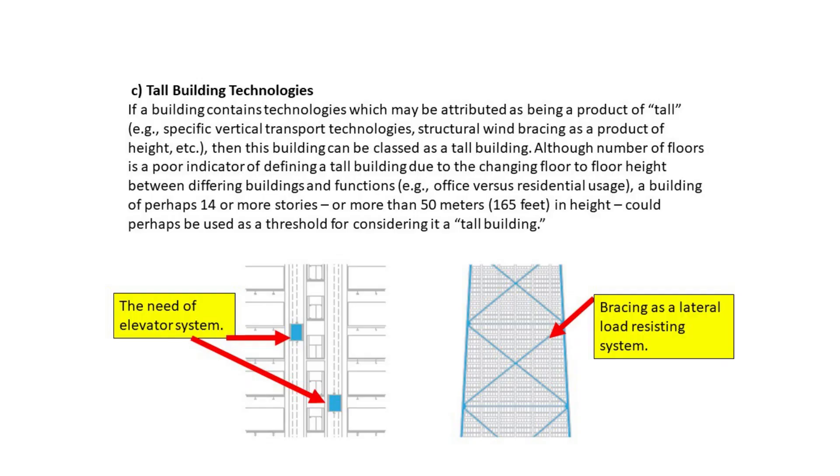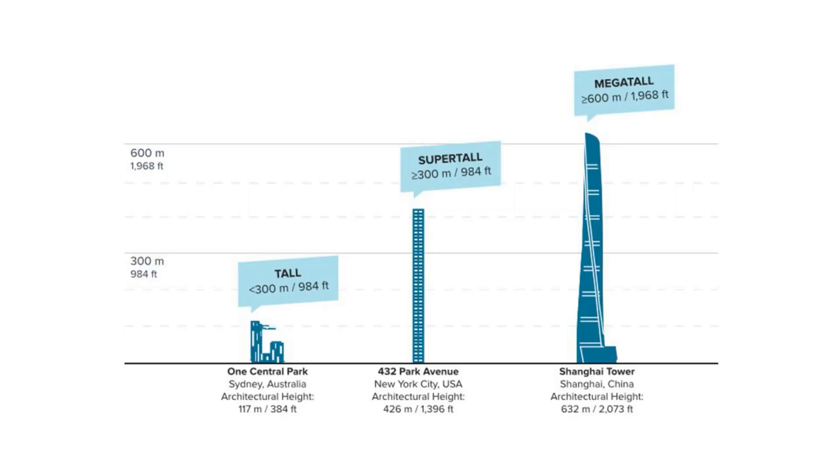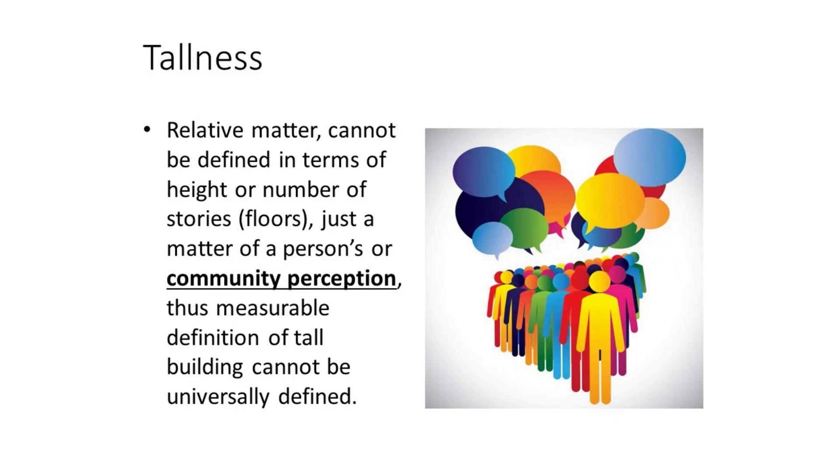The last category is tall building technologies. If a building contains technologies that may be attributed as being a product of tallness — for example, specific vertical transport technologies or structural wind bracing as a product of height — then this building can be classed as a tall building. The CTBUH defines a super-tall as a building over 300 meters (984 feet) in height, and a mega-tall as a building over 600 meters (1,968 feet) in height. In summary, tallness is a relative matter; it cannot be defined in terms of height or number of stories — it is just a matter of a person's or community's perception, and thus a measurable definition of tall building cannot be universally defined.